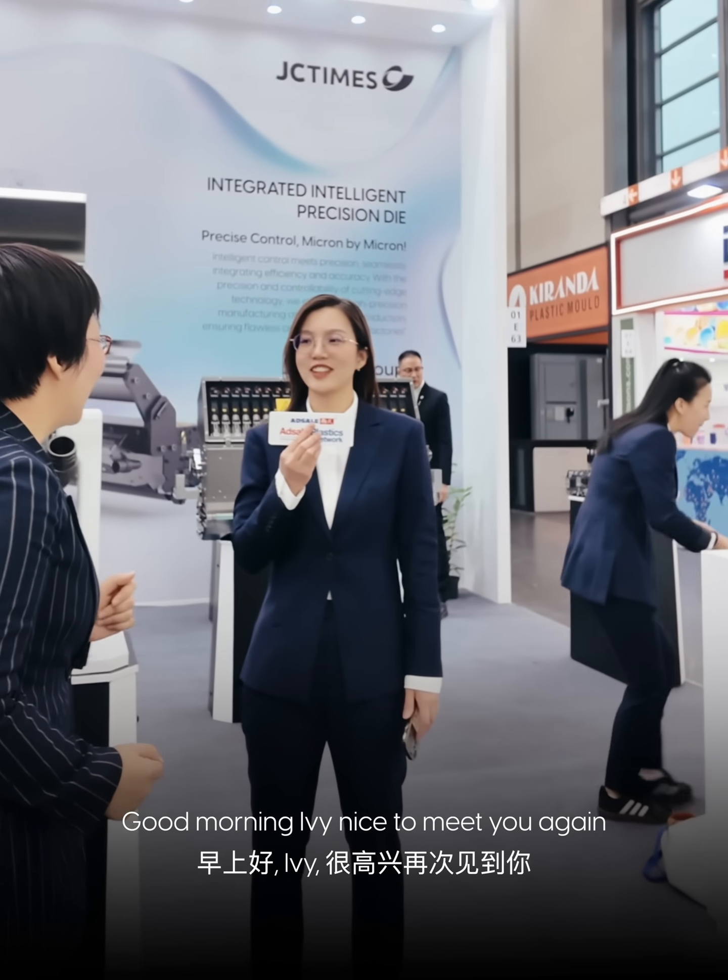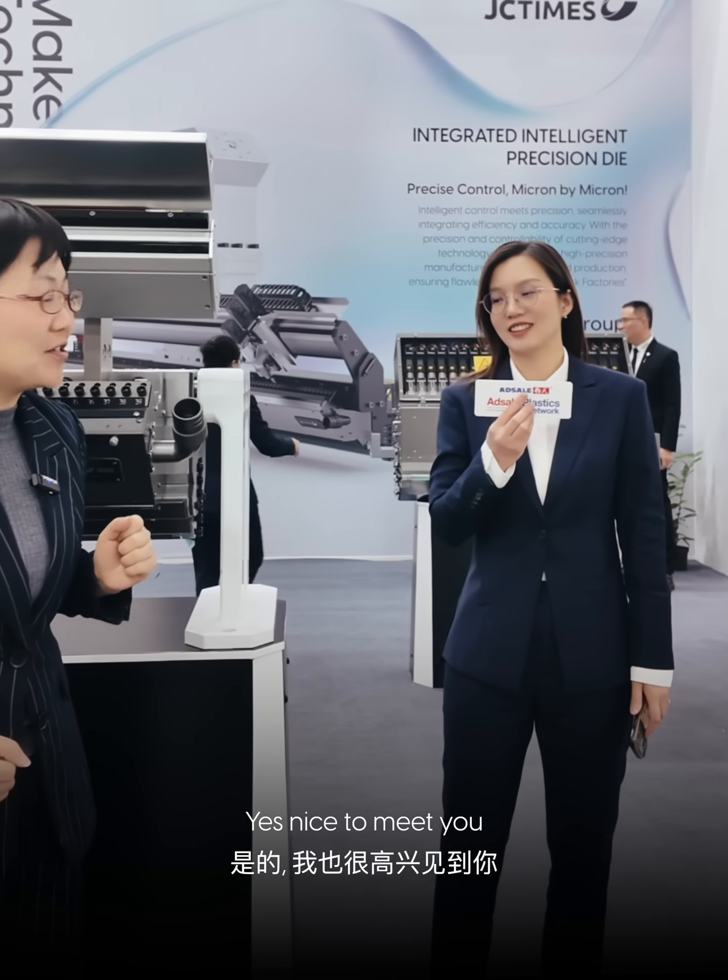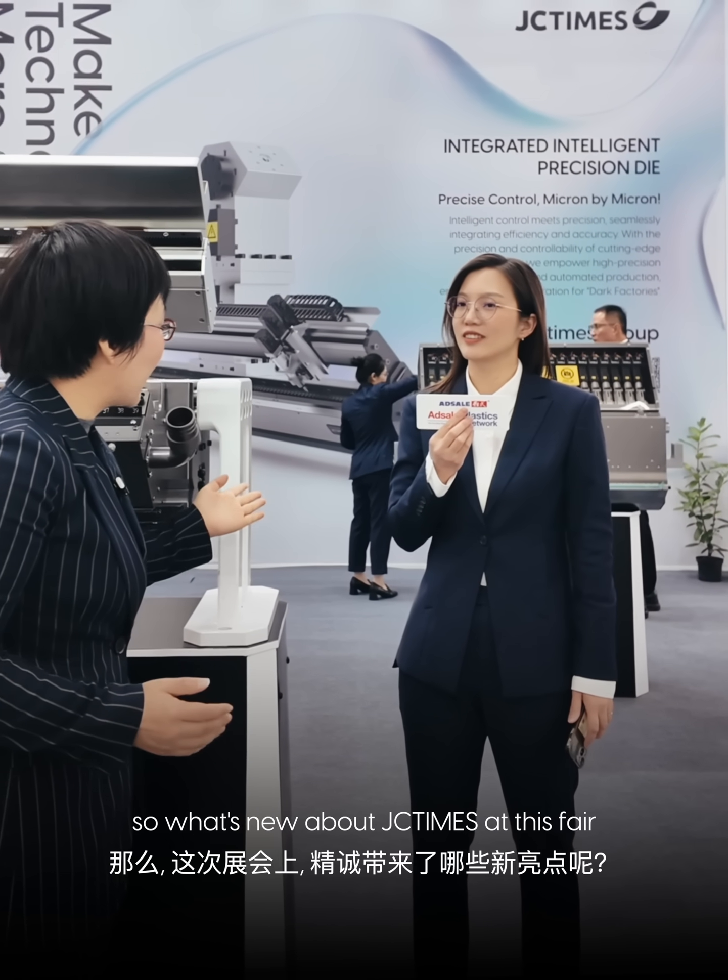Good morning Donna. Good morning Ari. Nice to meet you again. Nice to meet you. So what's new about JC Times at this K fair?